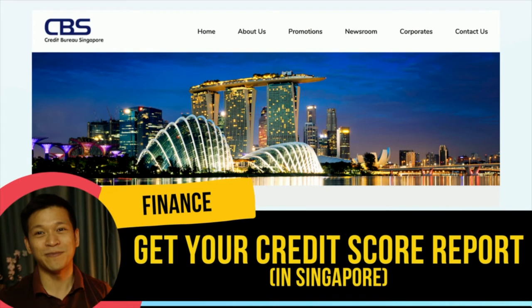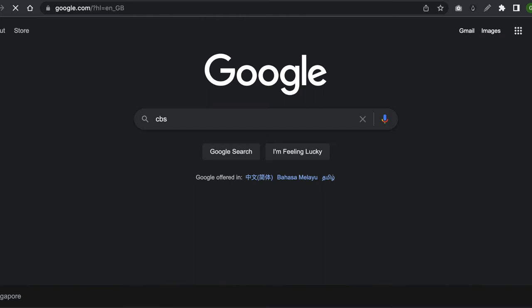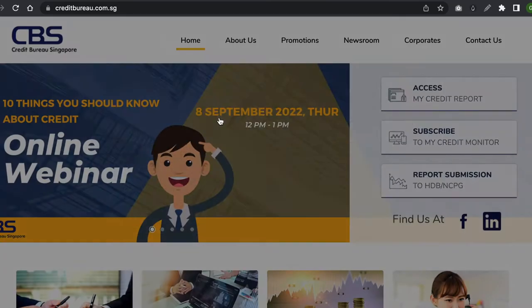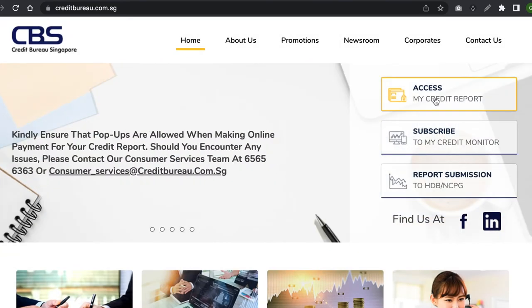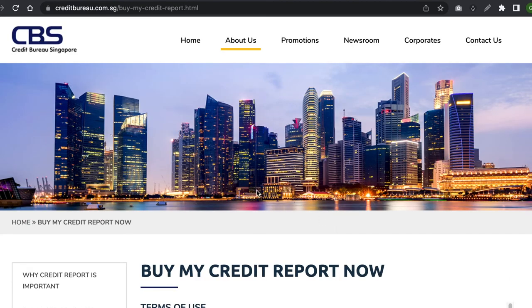Feel free to pause if you need time to catch up. Let's get to it. Firstly, you log in to the website at www.creditbureau.com.sg. Then click 'Access My Credit Report.' Under the free credit report, click Proceed.